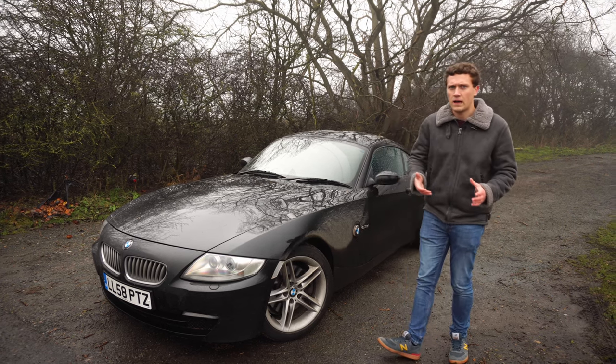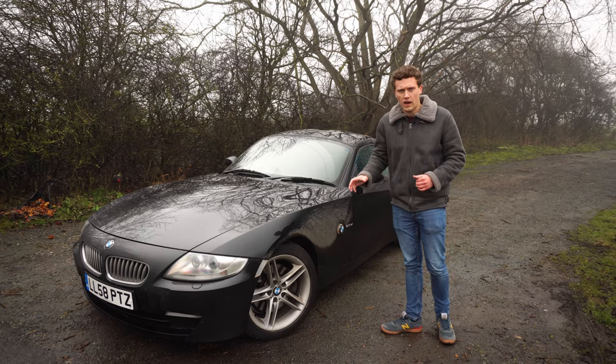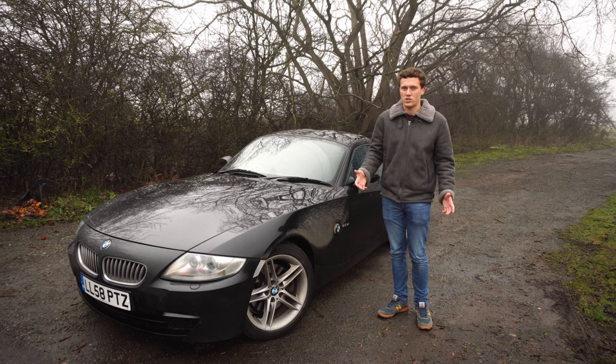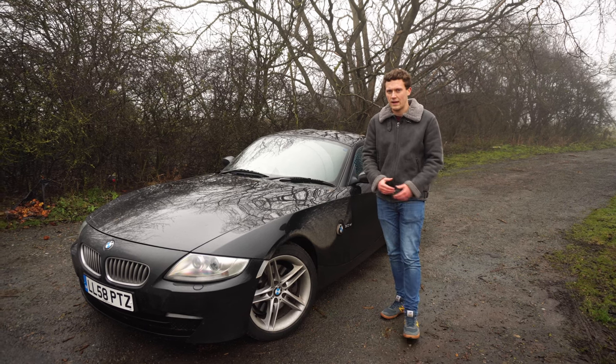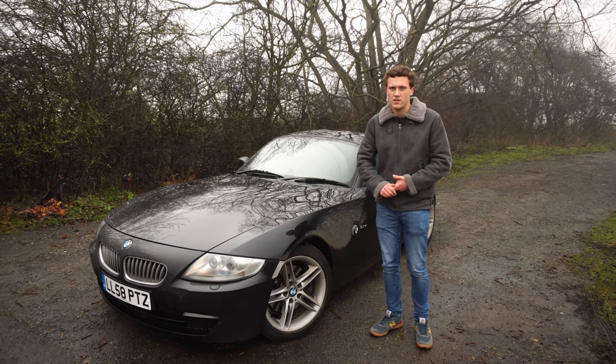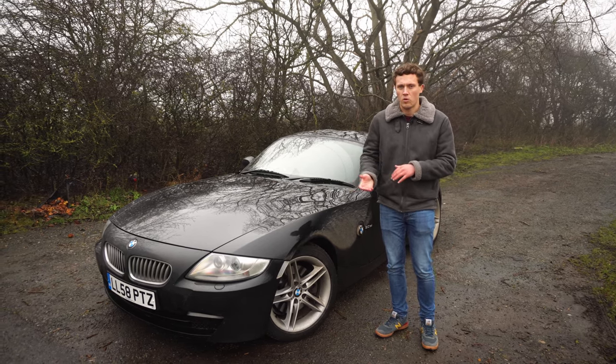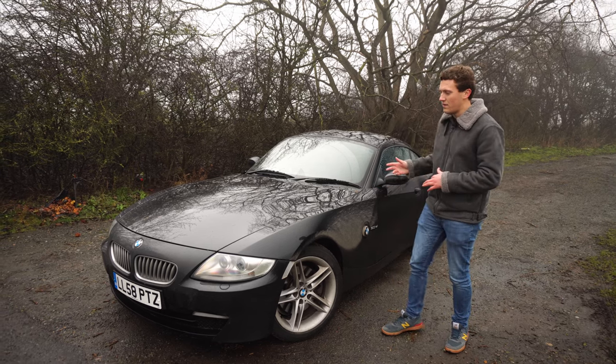If you're buying an E85 — the soft top version — you need to be aware that the soft tops will eventually wear out to the point where they might leak, rip, or you might have issues with the motors and other parts of the system that allows it to fold down. Always check that it works correctly, and be prepared that after a while parts are going to need replacing.